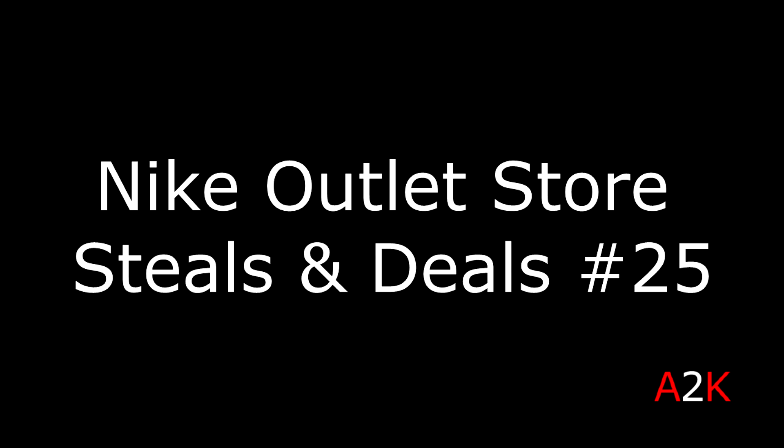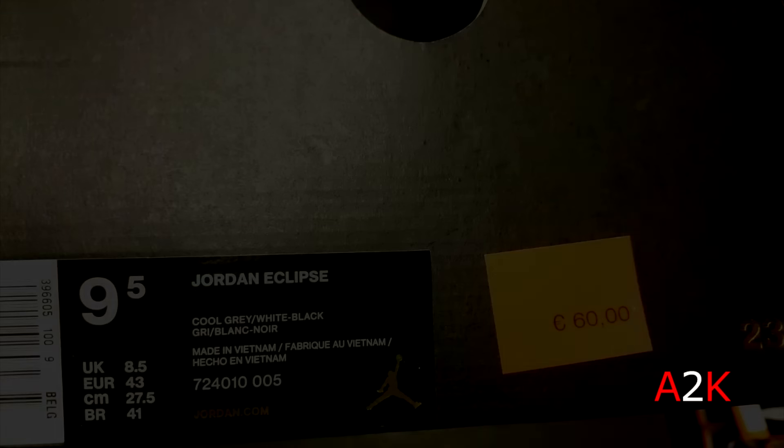Yo, what is up sneaker fam! A2K back at it with another Nike outlet store steals and deals video for y'all. Thank you all for tuning in once again. Y'all seem to enjoy this video so I'm definitely going to continue making these.